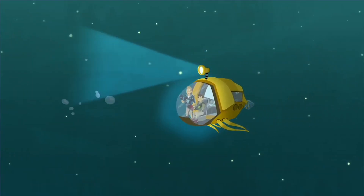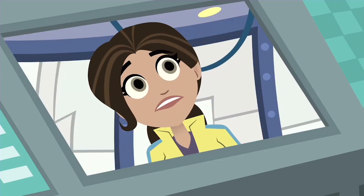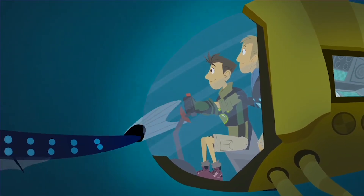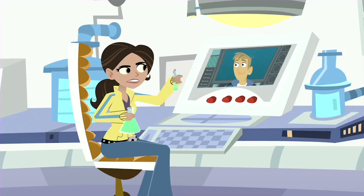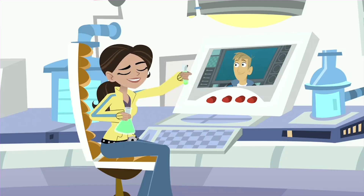Aviva, come in — dragon chasers here. We need a dragonfish suit. They have the coolest bioluminescence. I'm already working on bioluminescence, so no problem.